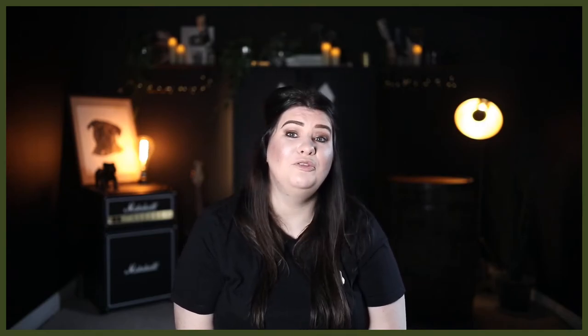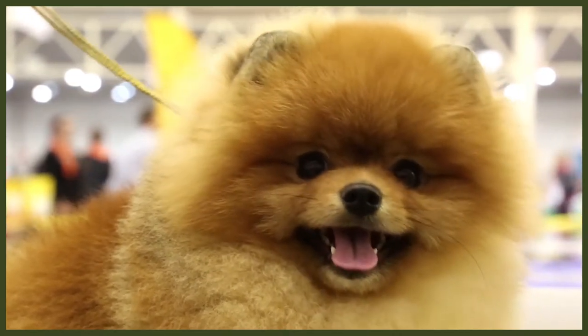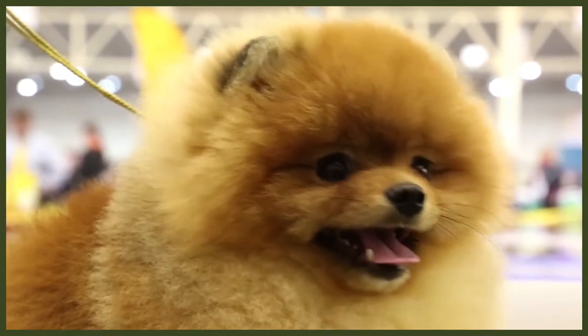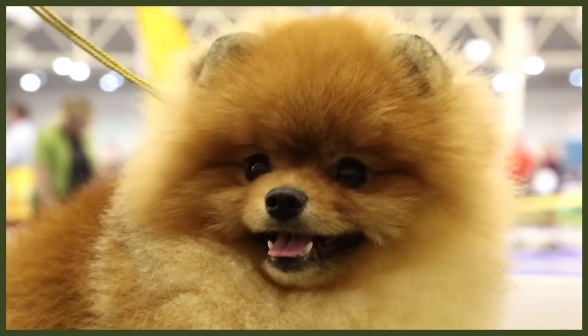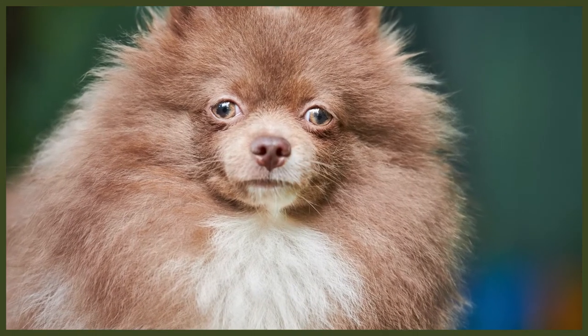Pomeranians may be small in stature but they make up for it with bags of personality — they are massive extroverts with no idea how small they really are. Their feisty nature means they'll happily attempt to confront much larger dogs. Training needs to be firm and consistent with positive reinforcement, plenty of praise and treats. They are intelligent and easy to train but will challenge you. By being firm yet fair they'll understand their place. If you allow them to get their way, they'll show a more stubborn and dominant side and be harder to handle.